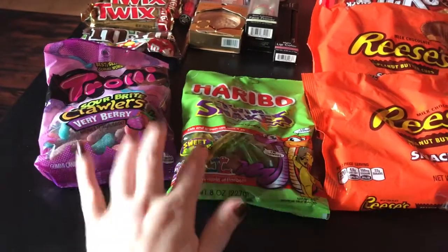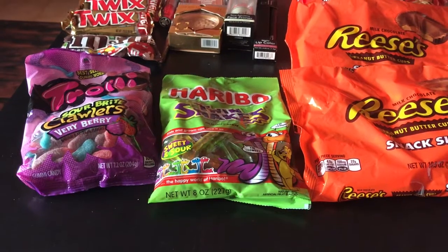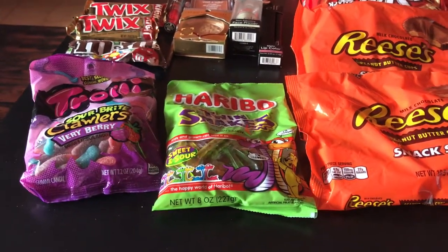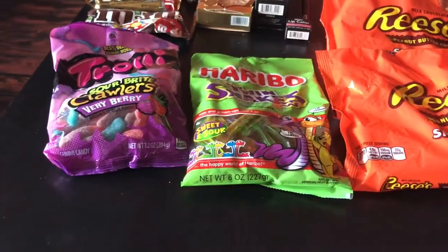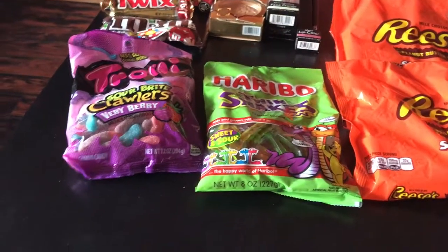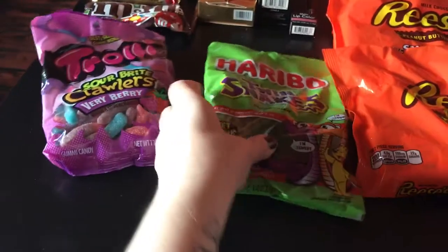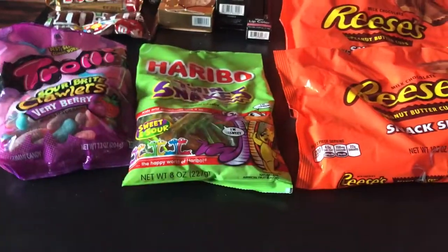There are gummy bears and gummy snakes — a couple different things included in the Haribo deal. They end up being $1.50 each, which isn't that bad, as opposed to last week when they were free. But at $1.50, I love these and my son loves the gummies.